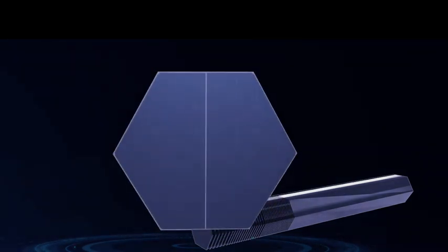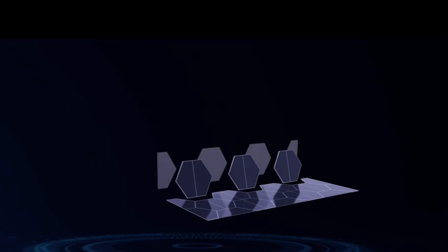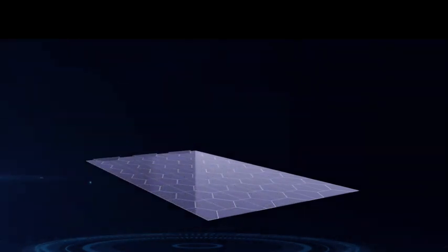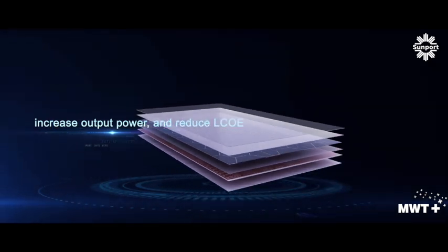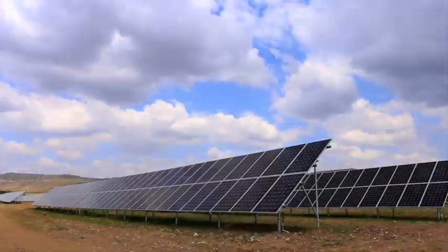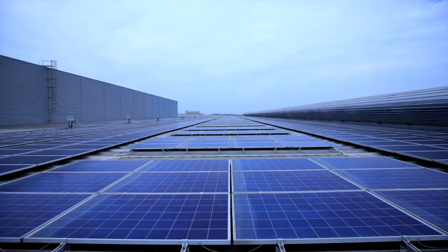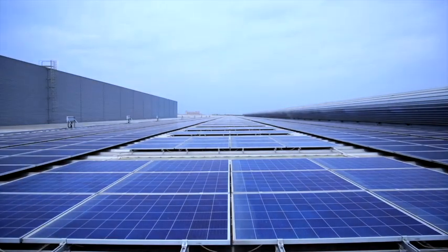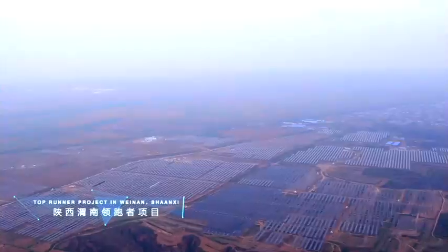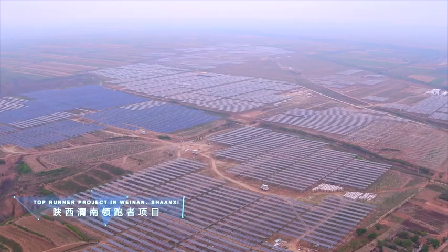The conductive backsheet contact is the only way to realize the interconnection for solar cells with abnormal shapes. This product provides extra power within the same module dimension. Through the innovative MWT Plus technology roadmap, the performance and capacity of MWT PV modules are still steadily increasing.